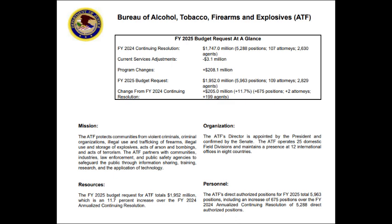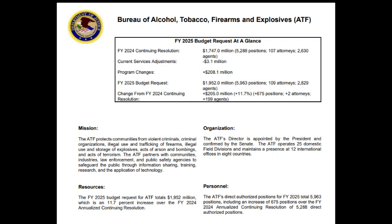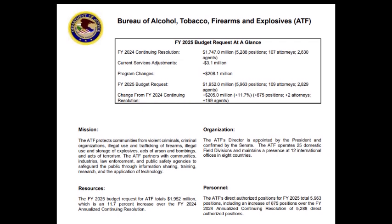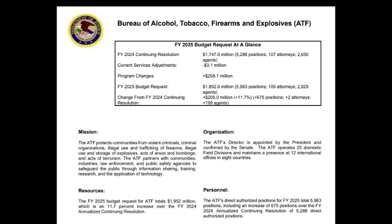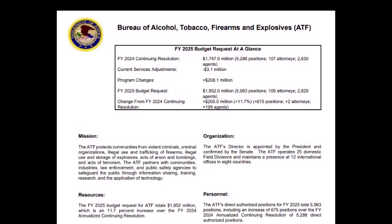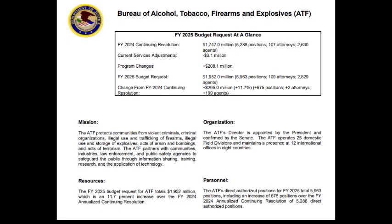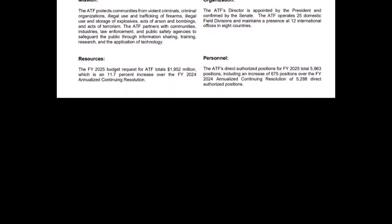The ATF's director is appointed by the President and confirmed by the Senate. The ATF operates 25 domestic field divisions and maintains a presence of both international offices in a country. Now it should be known that the ATF is simply a cover and is just a letterhead or a rubber stamp put in documents when they want to look official. But most of this stuff is carried out by locals — especially attorneys — who will file paperwork using whichever organization they need, whichever title they need, to get the job done.